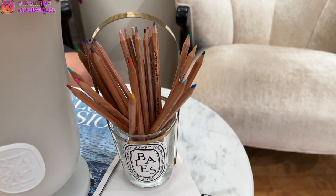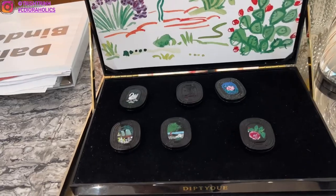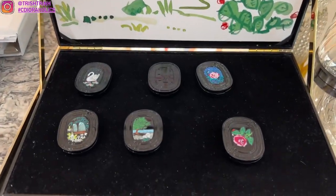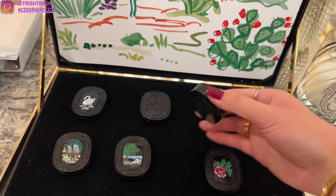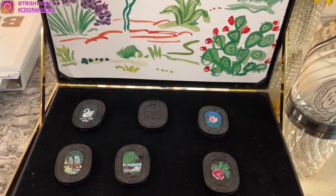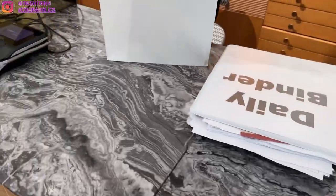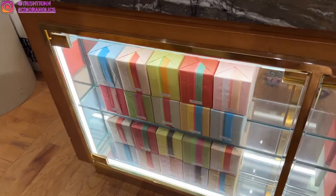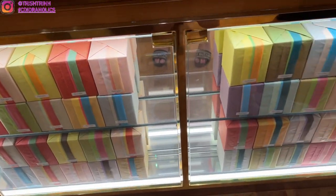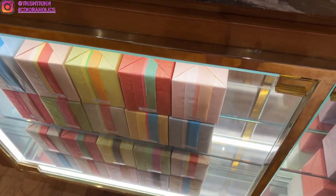This is also a Diptyque product — you can buy this little handle and store your color pencils or whatever you want in there. These are solid perfumes. Basically you just rub it on your finger and then put it on your wrist or wherever. It's a solid perfume which is really pretty, and I love the container of it. And then ready to check out and purchase all the items. They can also wrap your product for you — they wrap it so nicely with the little Diptyque sticker as well. Diptyque has great gifting service.